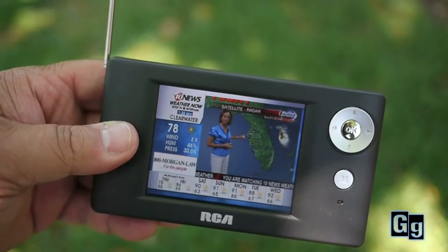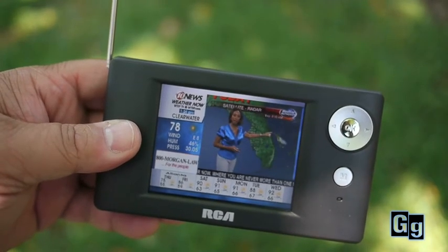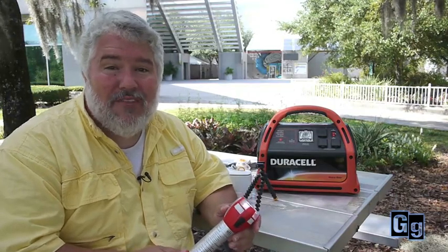Also, RCA recently came out with a line of brand new small portable battery operated televisions. What about flashlights? You can never have too many flashlights, right?